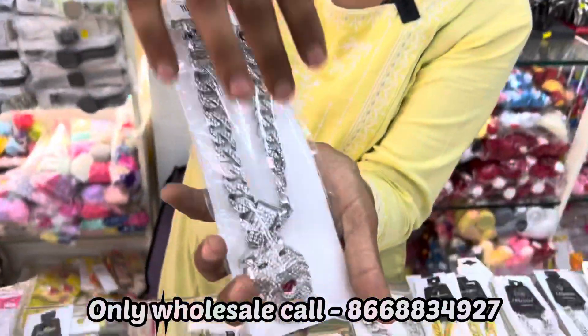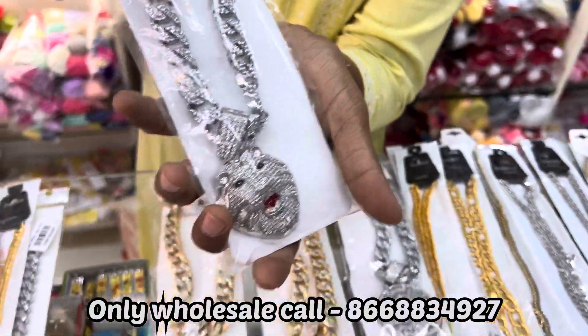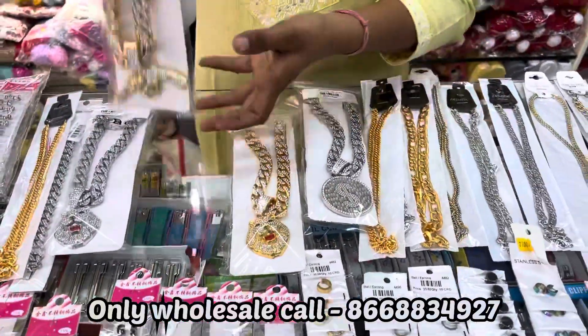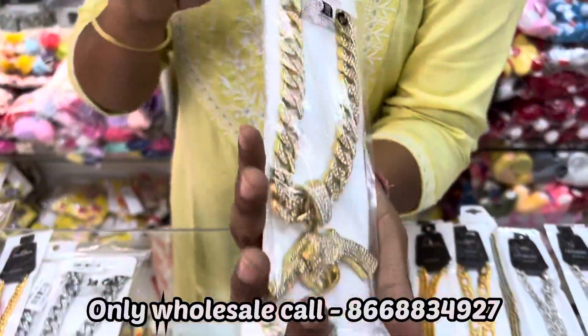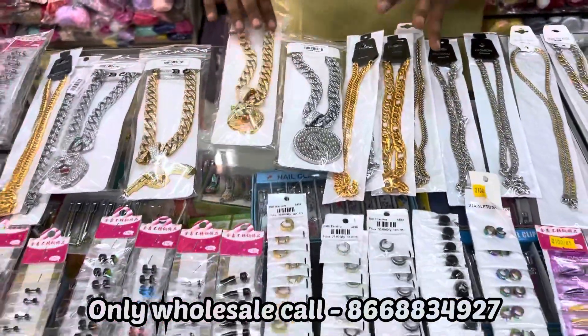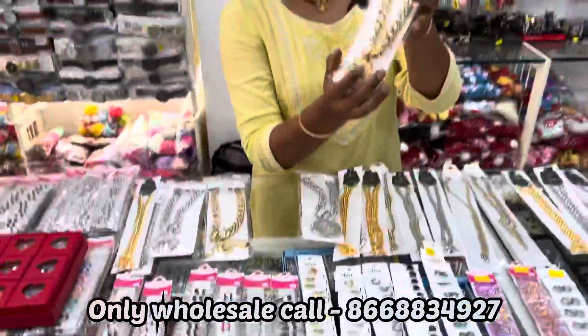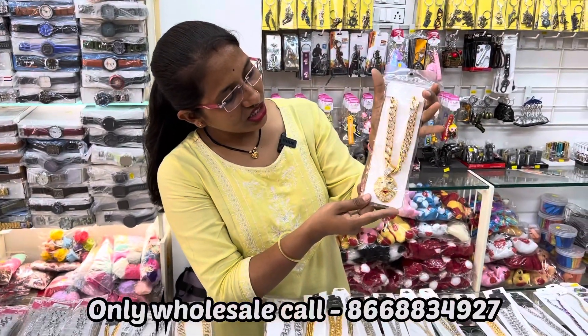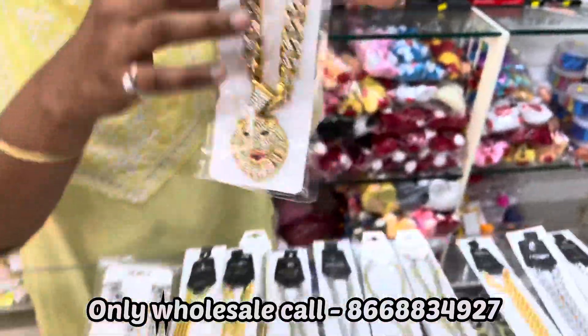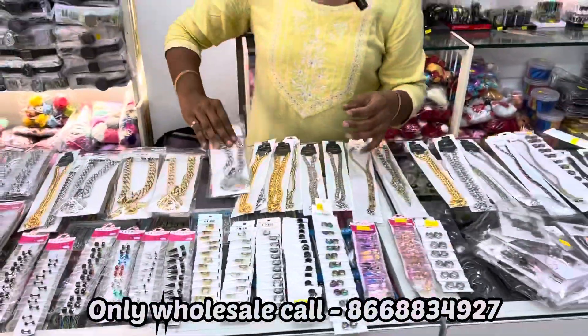White this type, lion — you can see this type of stone. Lion, gold color, in the golden color — these varieties you will get.